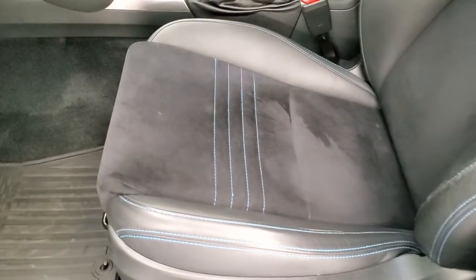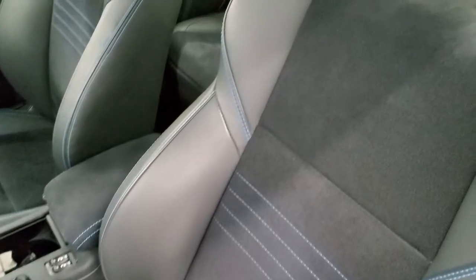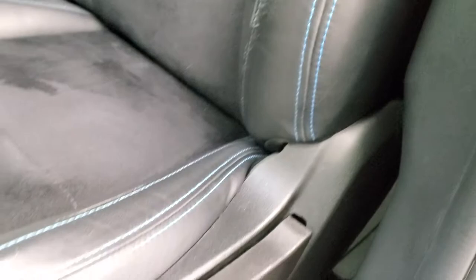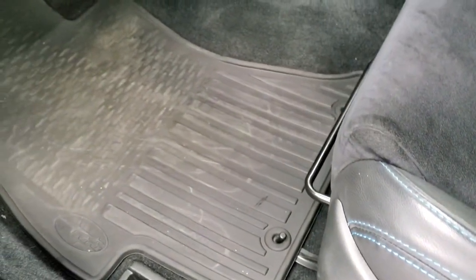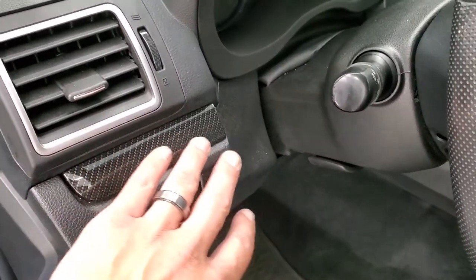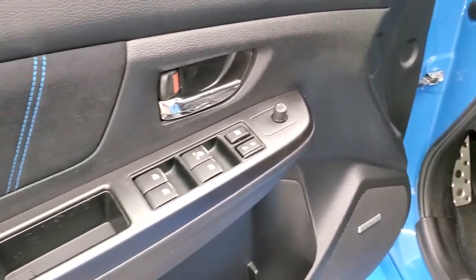Inside, the Series Hyper Blue package gives you the black leather and suede interior. You get the hyper blue stitching and the STI embossed into the headrest. The seat is in really nice shape — no rips or tears. Driver's seat height adjuster, both front seats are heated, and it comes with the factory all-weather floor mats. It has carbon fiber looking dash trim.